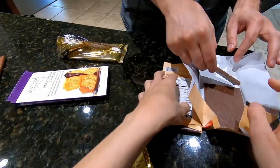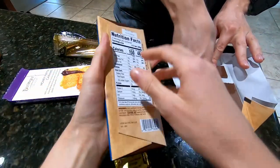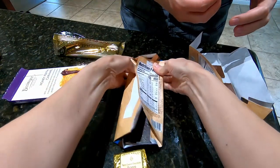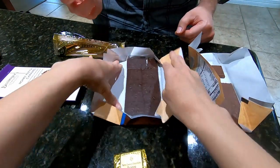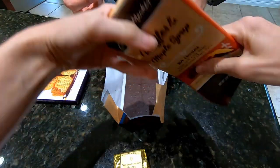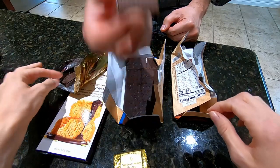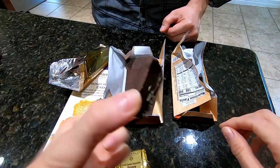Opening a bunch of chocolates here — this one looks really good inside. There's also a honey one and this pumpkin seed chocolate — I really like this one. Let's cut them in half to share and try them.